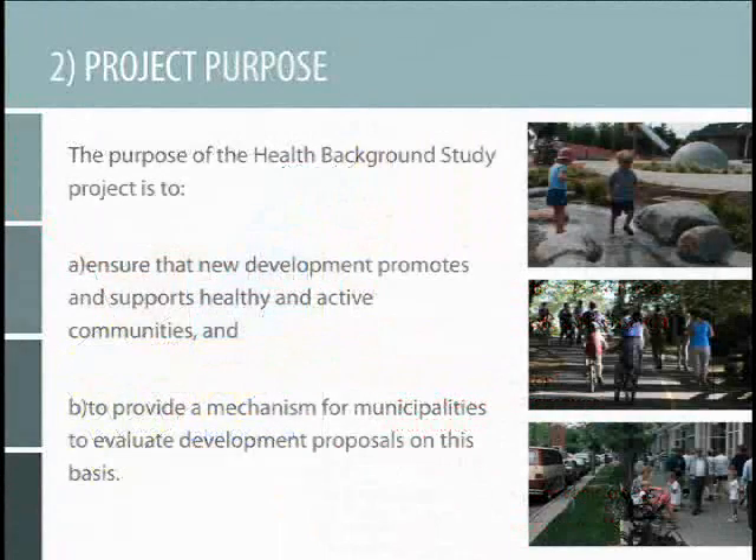So, what was the purpose of the Peel Health Background Studies Framework Project? It was all about developing a process and tools to ensure that new developments in the community are promoting active, healthy lifestyles. Looking at when a developer comes to the municipality and proposes a new residential subdivision, for example, providing a process for evaluating the health impacts of the proposed development — for developers as well as for municipalities to assess what's being proposed through a health lens.